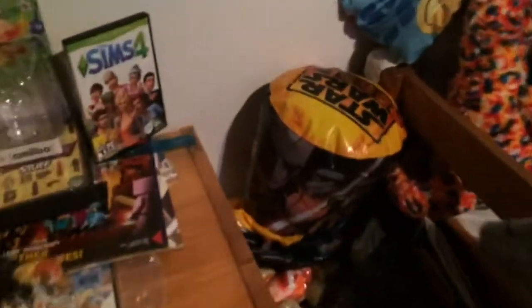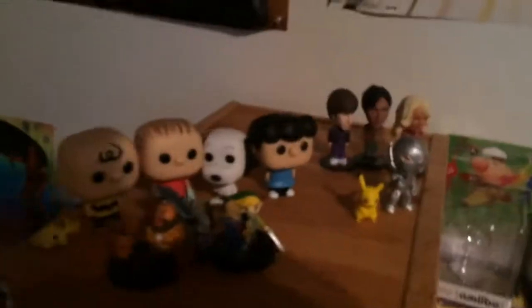Hey everyone, thank you all so much for being with me. I wanted to show you my room for 2015 — dirty clothes storage, getting a new TV up here soon, some accessories for my room, and pop figures over here.